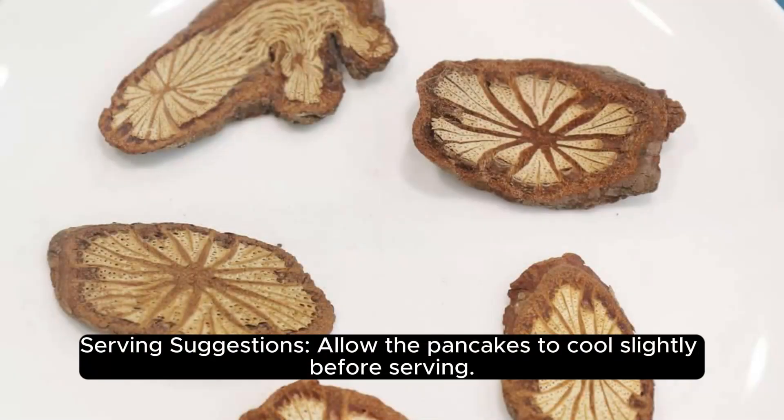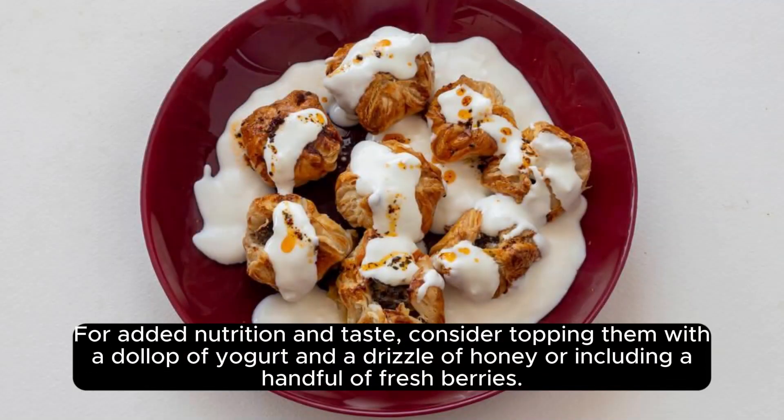Serving Suggestions. Allow the pancakes to cool slightly before serving. For added nutrition and taste, consider topping them with a dollop of yogurt and a drizzle of honey, or including a handful of fresh berries.